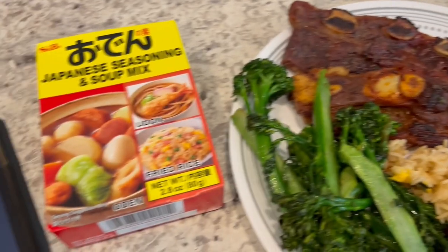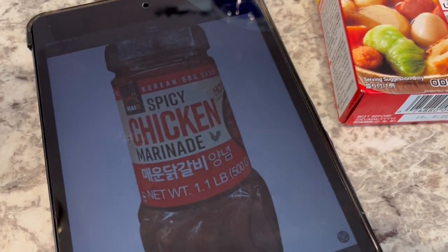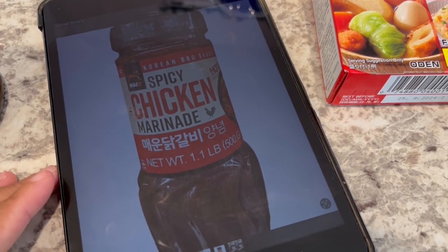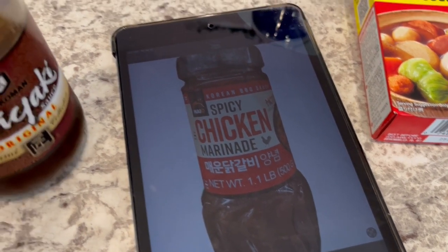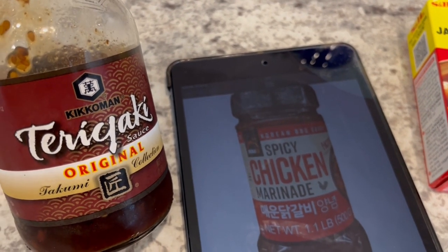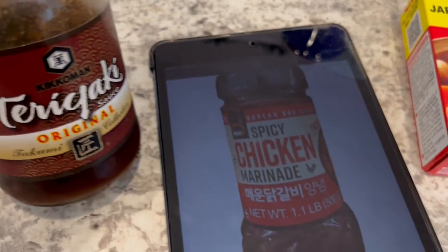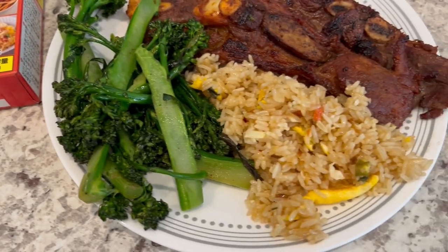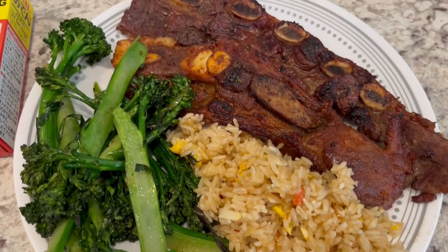For the short ribs seasoning I used this spicy chicken marinade and also teriyaki. Half of them are teriyaki and half of them are the spicy chicken. So this is what we are having for dinner tonight and we will see y'all next time.